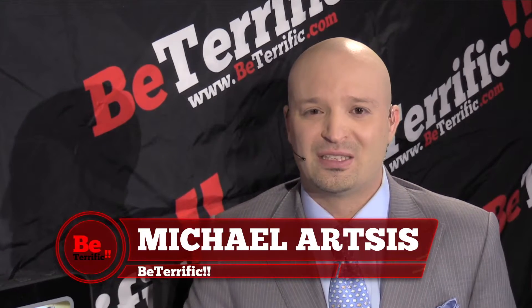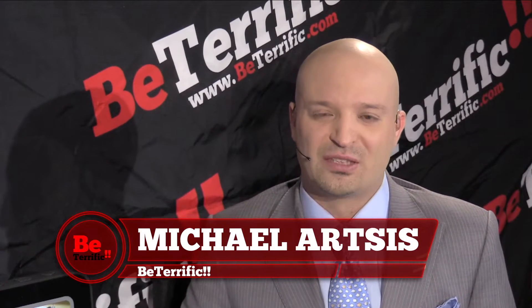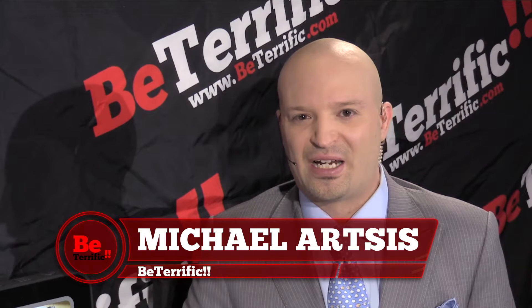Welcome back to your continuing live coverage on BeTerrific, BeTerrific.com of CES 2015, the Consumer Electronics Show. I'm Michael Artzis, coming to you live from the Las Vegas Convention Center in Las Vegas, Nevada. Thank you so much for joining us. We have an IRC chat right under the video player embedded on BeTerrific.com slash live. It's also on Planet5D.com and ExtremeKids.com. Please join the chat, ask us questions, and give us feedback.